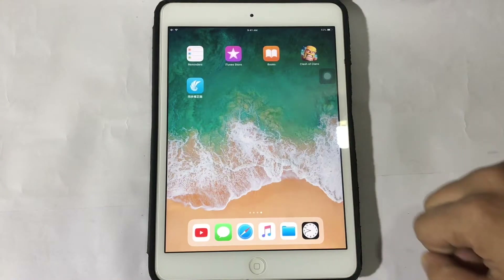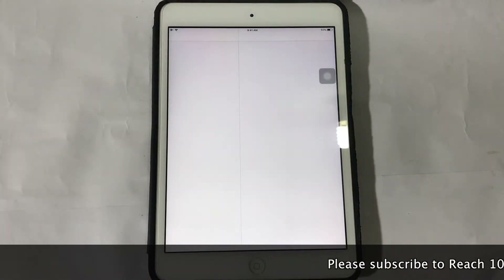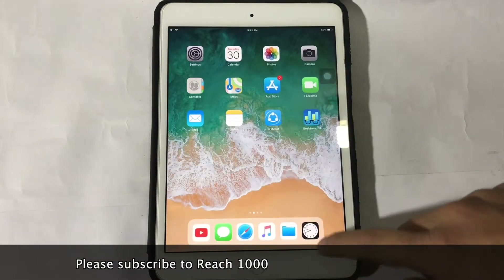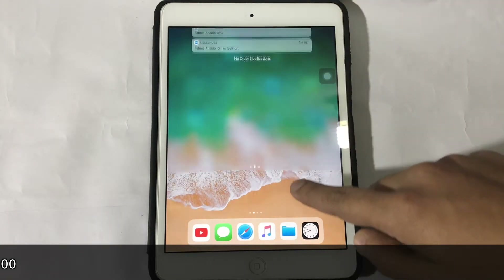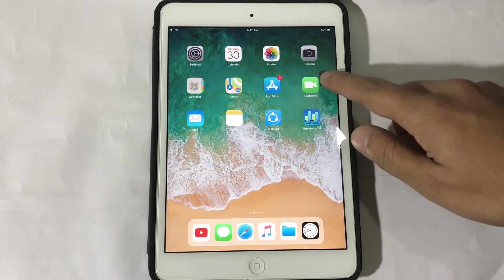Hello everyone, this is TechBio and myself Akib. Yesterday Apple just released iOS 11.3 beta 2, and today I am going to do a speed test of iOS 11.3 beta 2 versus iOS 10.3.3. So guys, let's start it.